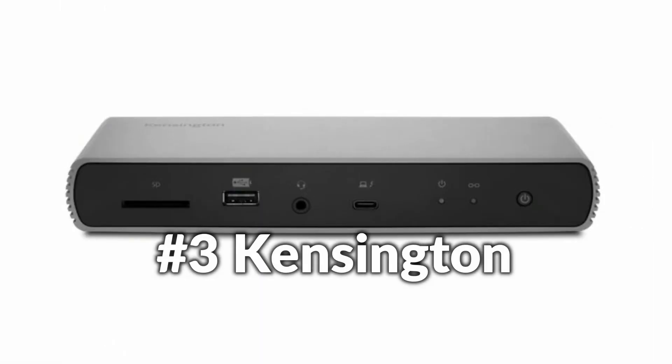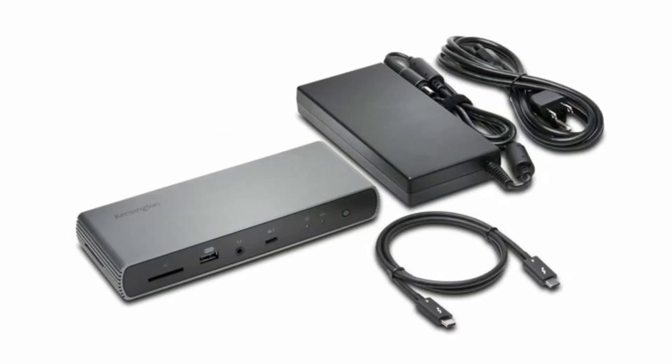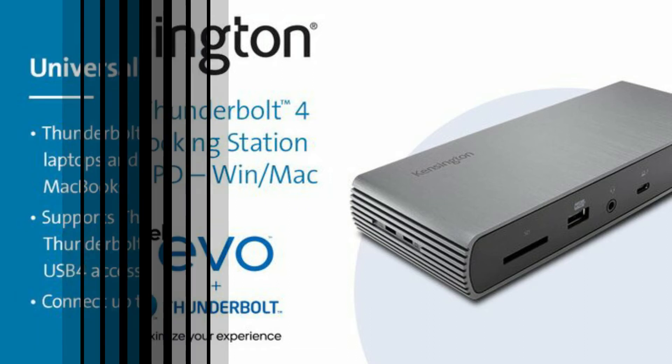On number three we have the Kensington Thunderbolt 4 Docking Station. This Thunderbolt 4 desktop docking station is the first of its kind, offering the ultimate plug-and-play solution for Thunderbolt 4 Windows 10 laptops as well as Thunderbolt 3 MacBooks running macOS 11 or later, while also supporting Thunderbolt 3, Thunderbolt 4, USB-C, and USB 4 devices.